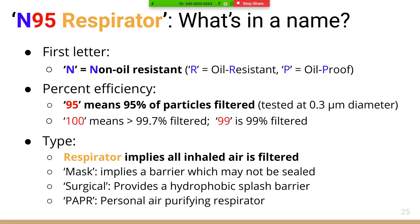The name N95 respirator is descriptive in its functionality. The 'N' stands for non-oil resistance, 'R' for oil resistant, and 'P' for oil proof. The number 95 means 95% of particles are filtered; 99 means 99% filtered; and 100 means greater than 99.7%. The word 'respirator' implies that all inhaled air is filtered if worn properly, whereas 'mask' implies a barrier that may not be sealed. 'Surgical' means there is a hydrophobic splash barrier on the mask.